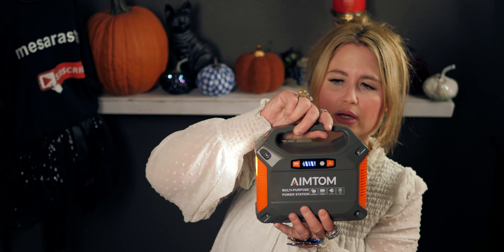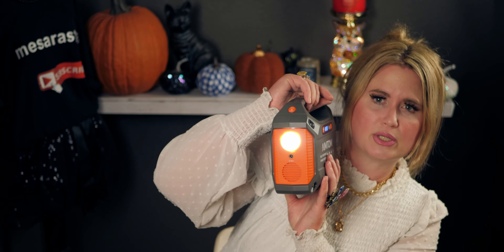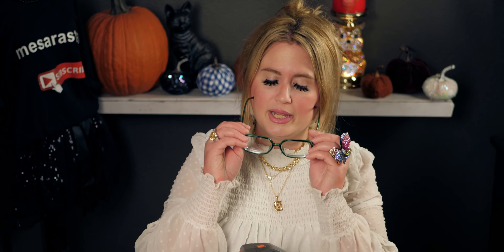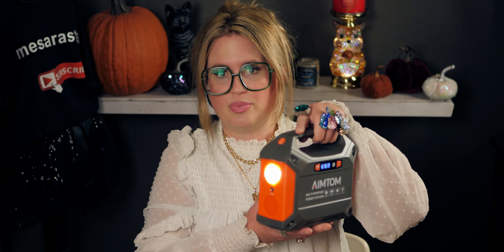It comes in plastic wrap and it's pretty heavy for its size — small but heavy. It has a flashlight in the front, the brand name on the side, and all your connections to plug into on one face. There's an on/off switch as well.